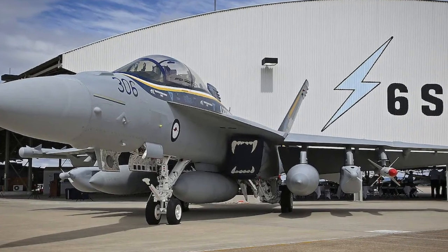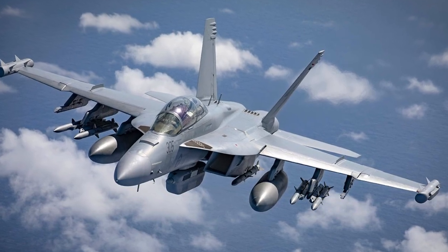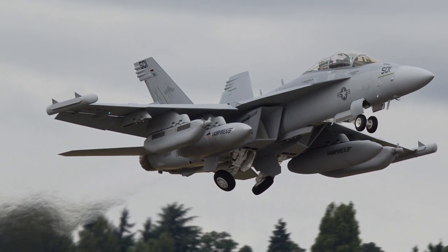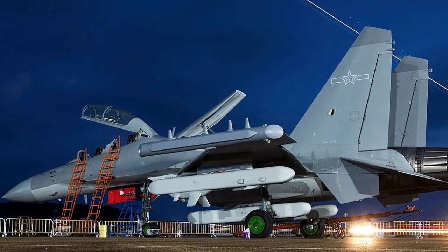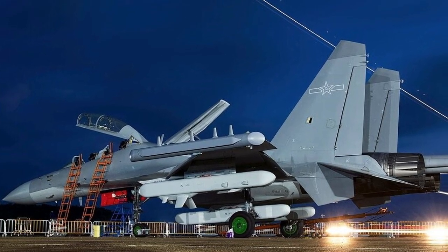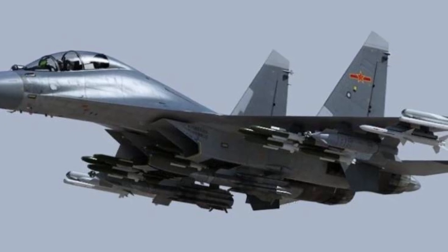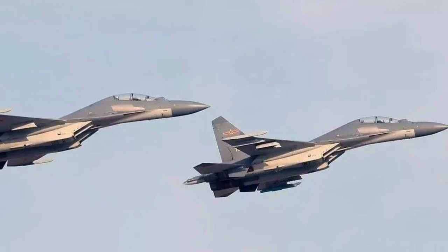In conclusion, Australia's EA-18G Growler holds a clear edge over China's J-16D due to its mature, combat-proven electronic warfare suite, advanced upgrades, and seamless integration with allied forces. Its operational reliability, enhanced by U.S. collaboration, makes it a cornerstone of the Royal Australian Air Force's regional strategy despite its limited fleet size. The J-16D, while promising with its larger platform and potential for advanced systems, remains an untested contender with speculative claims of superiority. As electronic warfare continues to shape modern conflicts, the Growler's proven capabilities and interoperability position it as the superior platform for now, though the J-16D's development warrants close monitoring as China advances its technological ambitions.